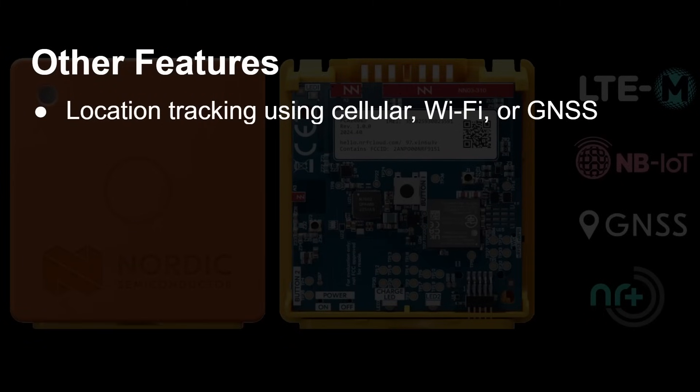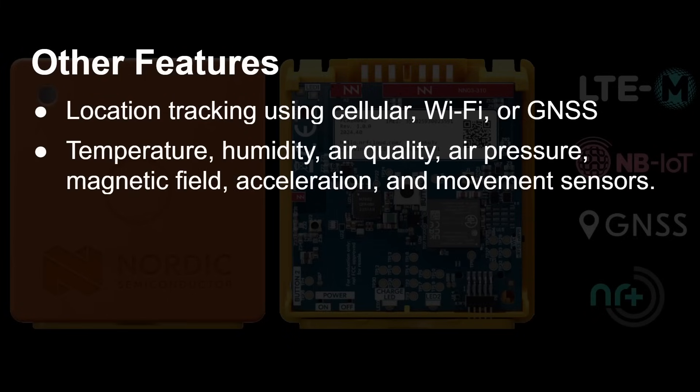Another great feature of the 91X is location tracking: based on cell towers, nearby Wi-Fi networks, or you can switch on satellite global navigation for very precise positioning. Various antenna connections are available on the board, and it also works without them depending on the environment. Using cellular and Wi-Fi together gives a good rough idea of asset location. Built into the board are temperature, humidity, air quality, air pressure, magnetic field, acceleration, and movement sensors.